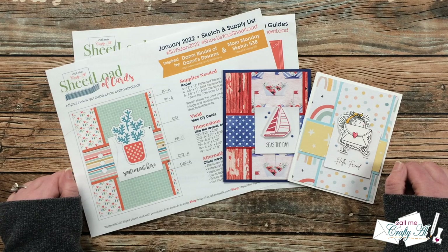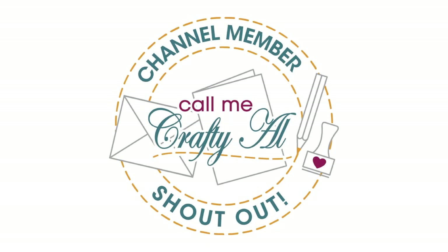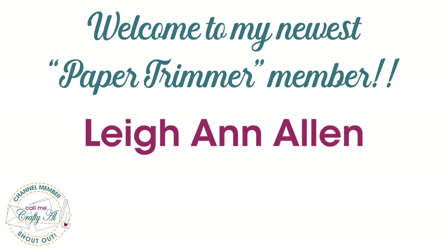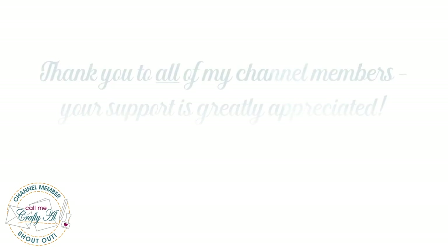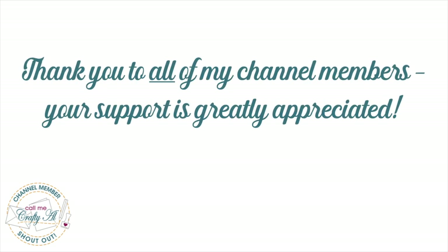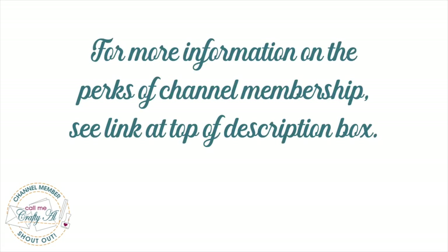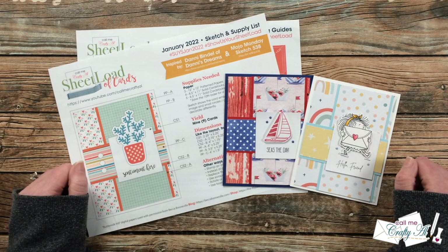I have a special channel member shout out. I would like to say welcome and thank you to my newest paper trimmer level member, Lee Ann Allen. Thank you so much for your support, and thank you as well to all of my channel members who help keep me crafting and keep sheet load free for all. If you're ever interested in finding out more about the perks of channel membership, I do have a link in the description box below.